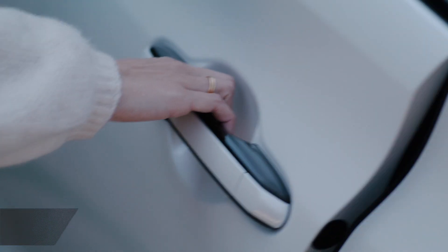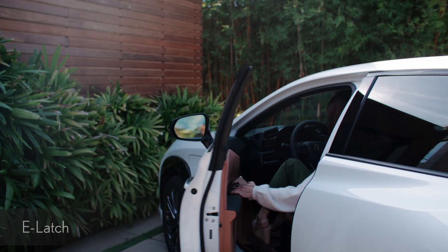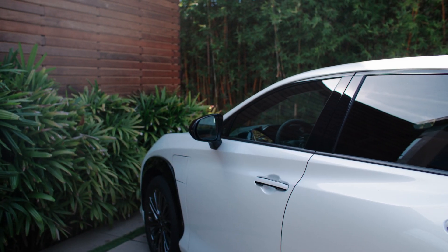When you grab the door handle, the e-latch system enables the door to be opened with one smooth and simple motion at the touch of a button. Once inside,